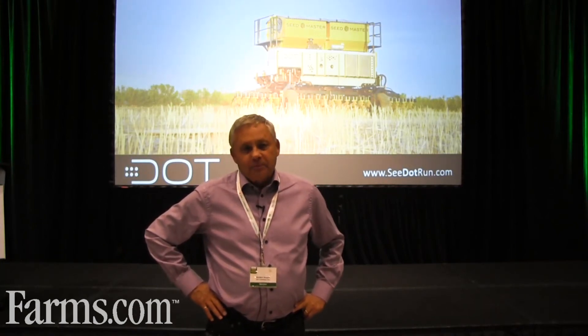I'm Norbert Bojo. I started on the DOT project about three or four years ago. It's an initiative to increase the efficiencies in agriculture and to introduce all levels of autonomy to agriculture.